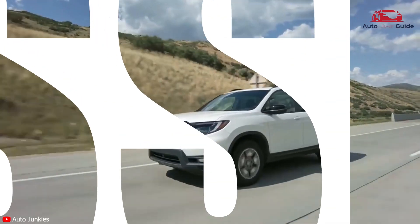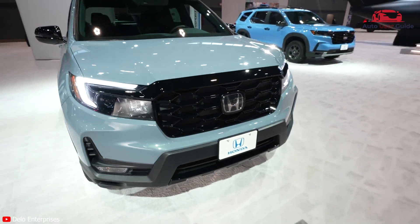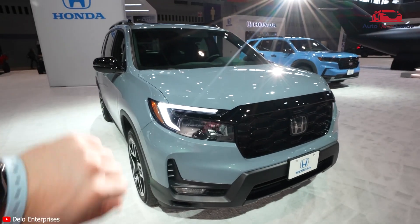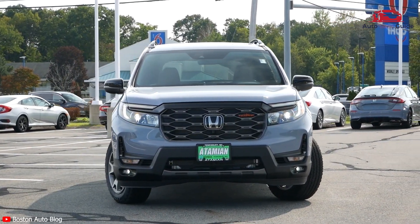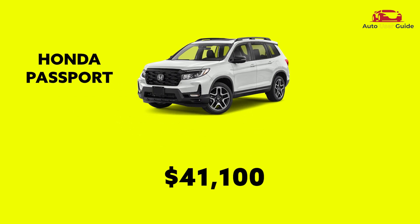Hey, today we are going to discuss the specifications of the Honda Passport 2023 in short form. Before diving into the specs, please subscribe to our channel. The estimated price of this car is $41,100.